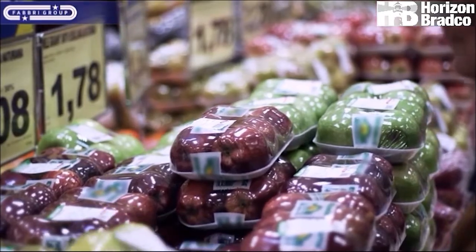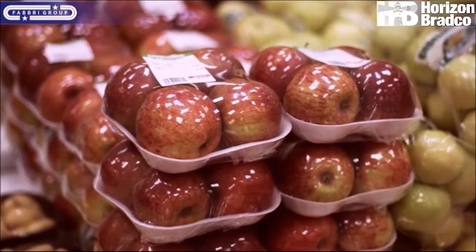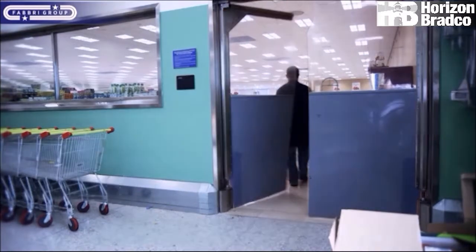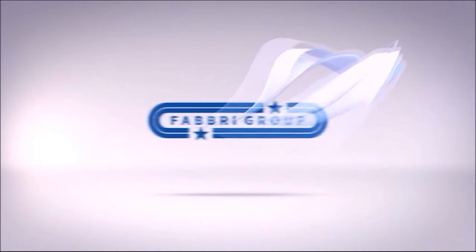Fresh food wrapping is our specialty. Our super stretch films and machines make us a world-class player in backstore packaging. Fabri Group — the world's number one wrapping solution.